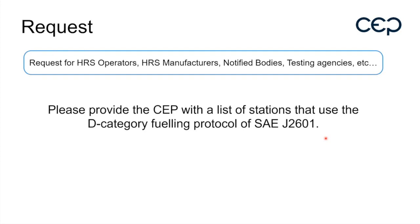Vincent gave the example that if Nel has stations programmed with D category, they should report it. Nel confirmed they do have dispensers with D category, but not in Europe. Vincent noted this is good to know and asked the same of all other manufacturers and operators.